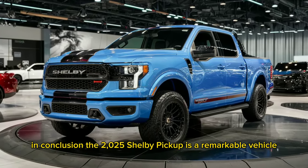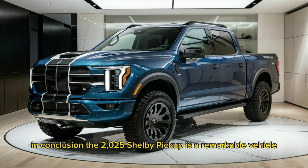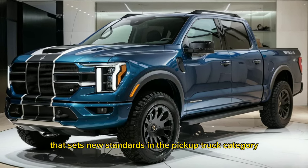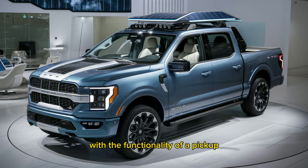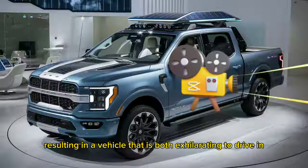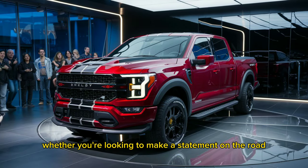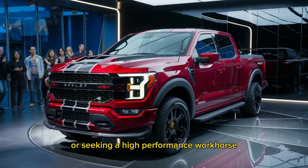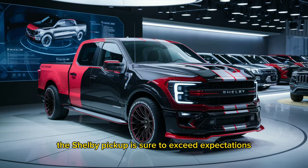In conclusion, the 2025 Shelby Pickup is a remarkable vehicle that sets new standards in the pickup truck category. It combines the soul of a muscle car with the functionality of a pickup, resulting in a vehicle that is both exhilarating to drive and practical for everyday use. Whether you're looking to make a statement on the road or seeking a high-performance workhorse, the Shelby Pickup is sure to exceed expectations.